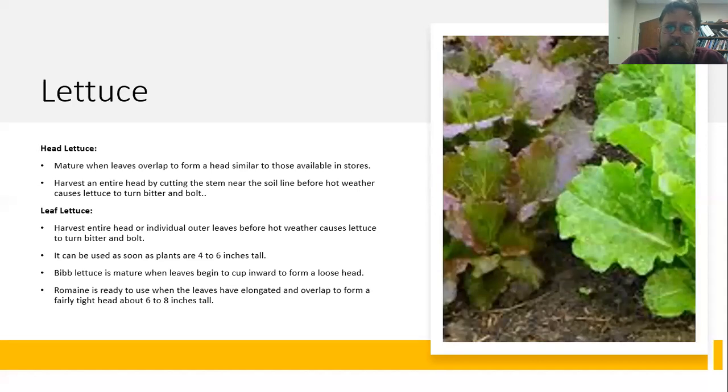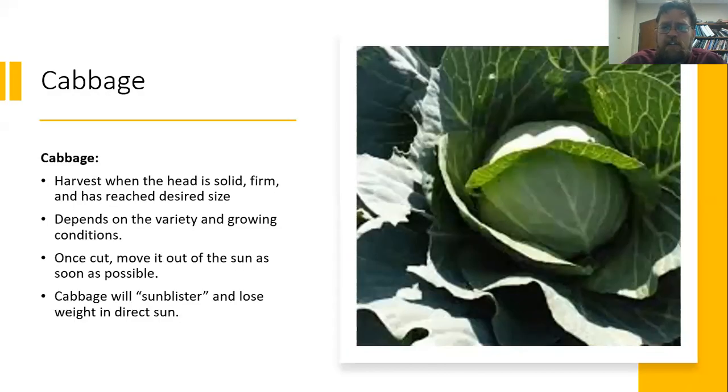Lettuces break down into two categories: head lettuces and leaf lettuces. Head lettuces mature when they form a head — just harvest the entire head by cutting it right at the soil line. Leaf lettuce you can harvest the entire head or just take those outer leaves. Be aware that hot weather is going to make lettuce bolt really easily. You can use lettuce really at any size. For cabbage, just have a good solid firm head at the size you want. Once you cut it, make sure you get it out of the sun — cabbage once harvested will sun blister or lose a lot of quality, so harvest and get it out of direct sun as soon as you possibly can.